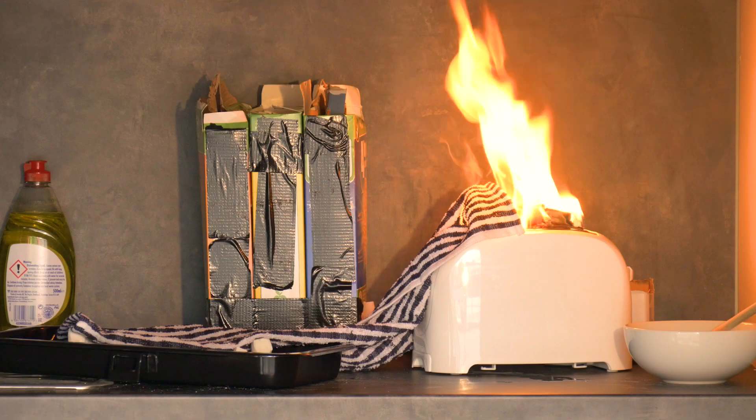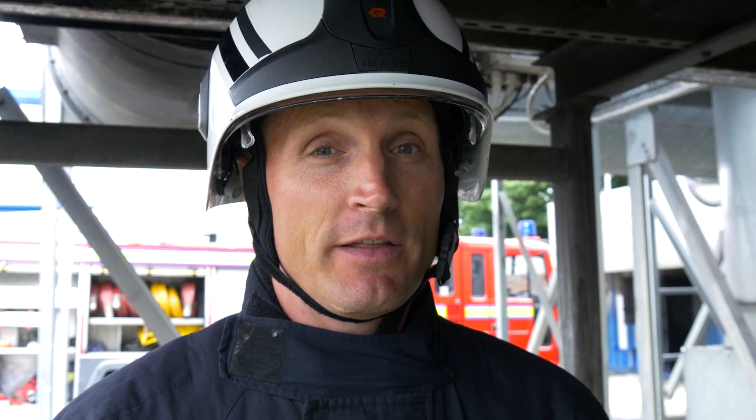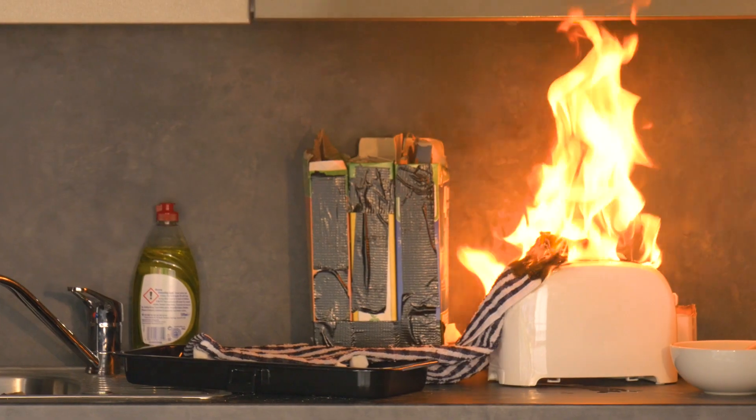So as you can see, we've got a fire that's starting to develop in this kitchen. It looks like somebody's left a tea towel quite close to the toaster, and this is one easy way that a fire can get hold in your kitchen area. The fire's now starting to develop and has climbed away from the toaster.